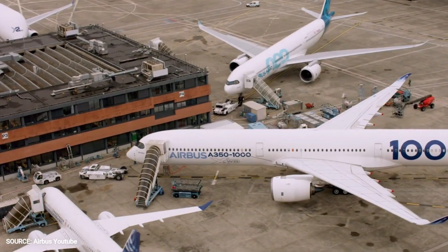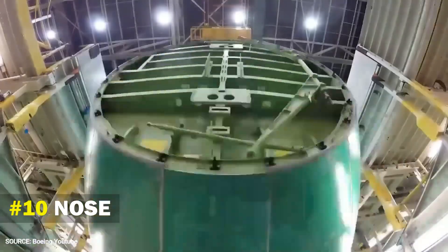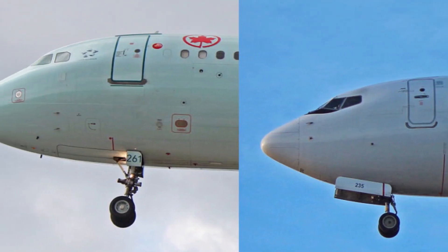Airbus is open to changes in its future aircraft. Number 10: Nose. When looking at the two planes and their face features, they actually differ. Boeing has a more pointed nose, while Airbus's nose has more of a round shape. It can be easily spotted when looking at the aircraft from the front.